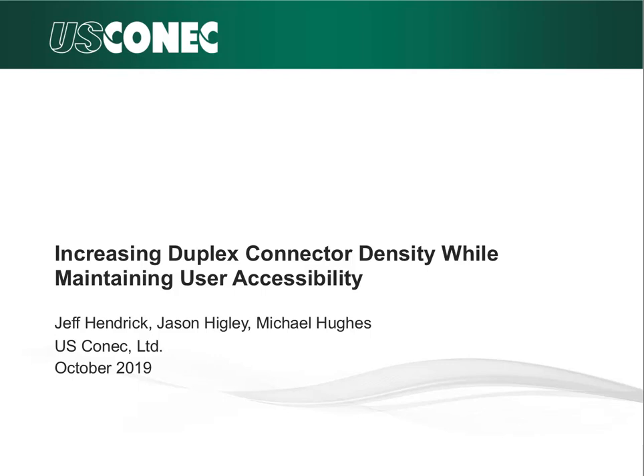Thank you, Ed. Good morning. My name is Jeff Hendrick and I am the single fiber connector product manager at US Conec in Hickory, North Carolina. Today we're going to discuss increasing duplex connector density while maintaining user accessibility. The co-authors of this presentation are Mike Hughes, Vice President of Product Management, and Jason Higley, Manager of Connector Development. Today we want to discuss why a new smaller optical connector format is needed, the challenges associated with creating a smaller form factor optical connector, and how the challenges led to a final solution that will still meet the strenuous telecom industry standard requirements.